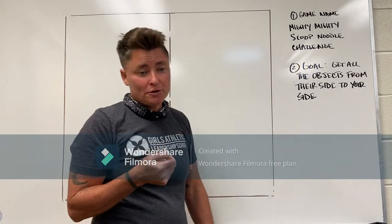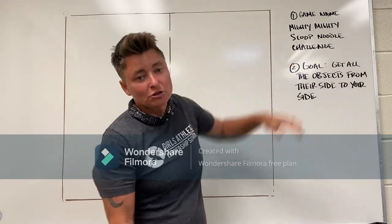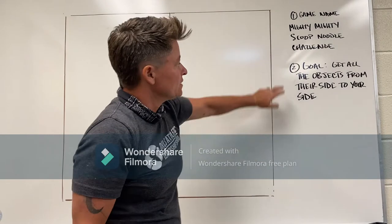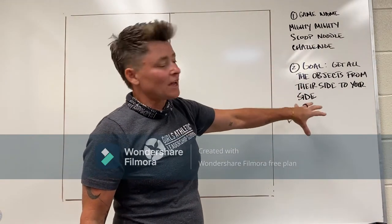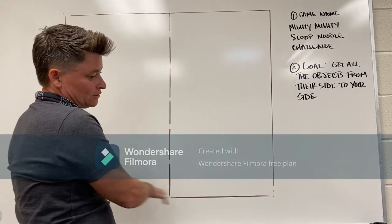A couple of very important things if you've never played this: first off, the game is Mighty Mighty Scoop Noodle Challenge — we go 'Mighty Mighty Scoop Noodle Challenge' to start. Second thing, the goal is to get all of the objects from the other side to your side.